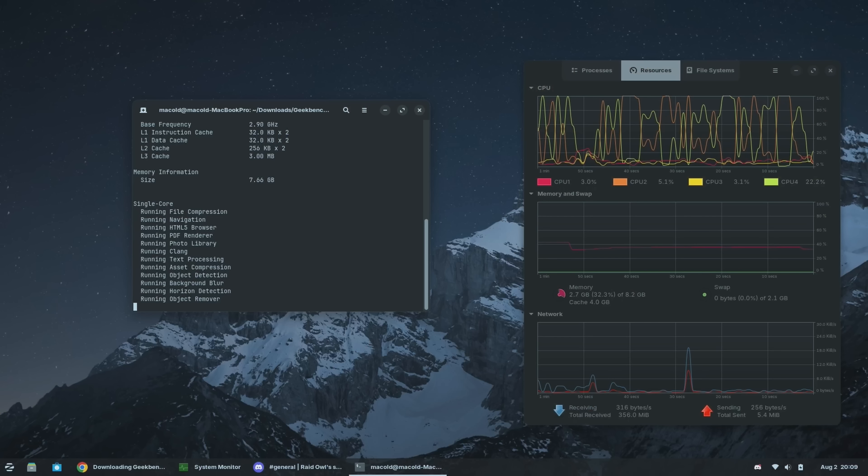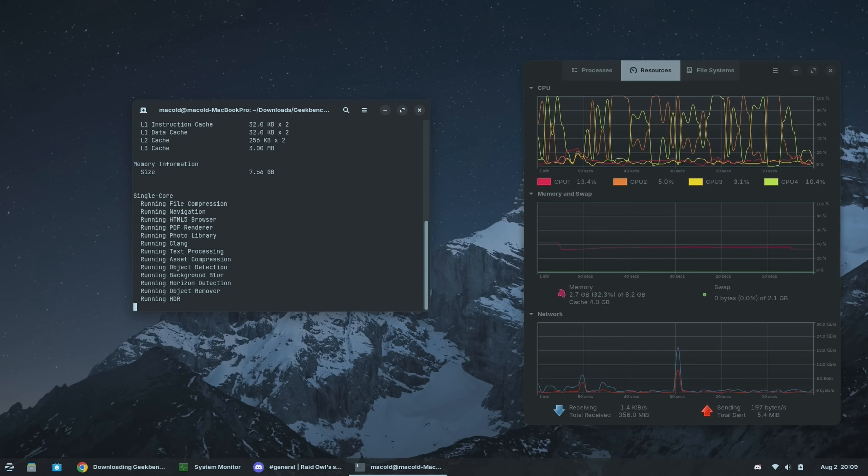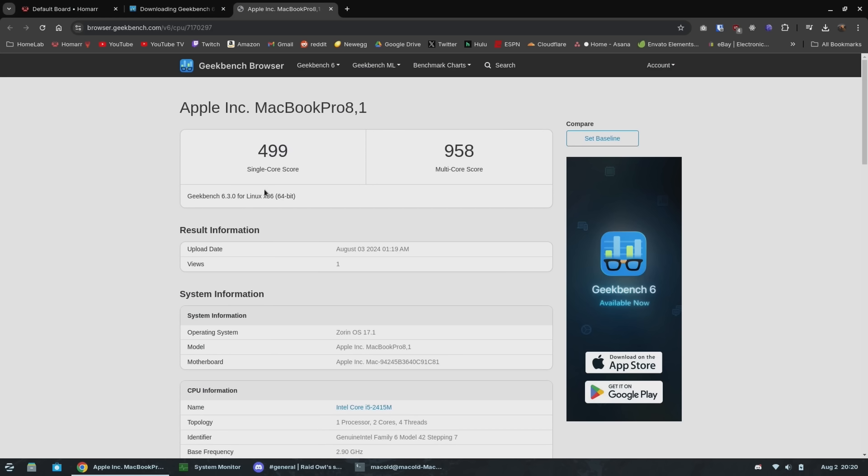And the speakers are — well, they sound like 13-year-old laptop speakers. I ran Cinebench 6 just to get some tangible numbers to show you, and shocker, they're low. Almost like this thing is a 13-year-old dual-core system.